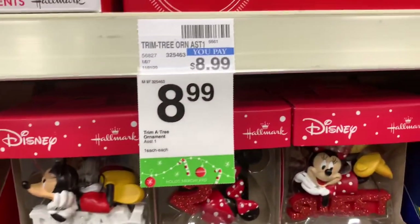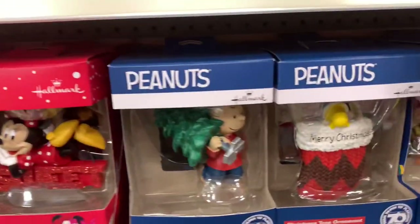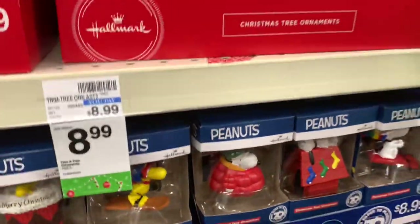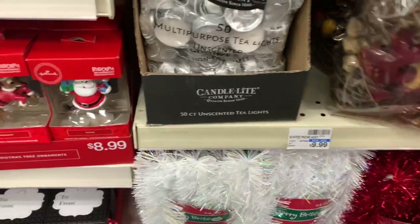They have the Disney characters here — all of these are $8.99. They have the Peanut Gang. And they have some potpourri — if you're into potpourri, they have these. These are $9.99. The LED candles here as well.